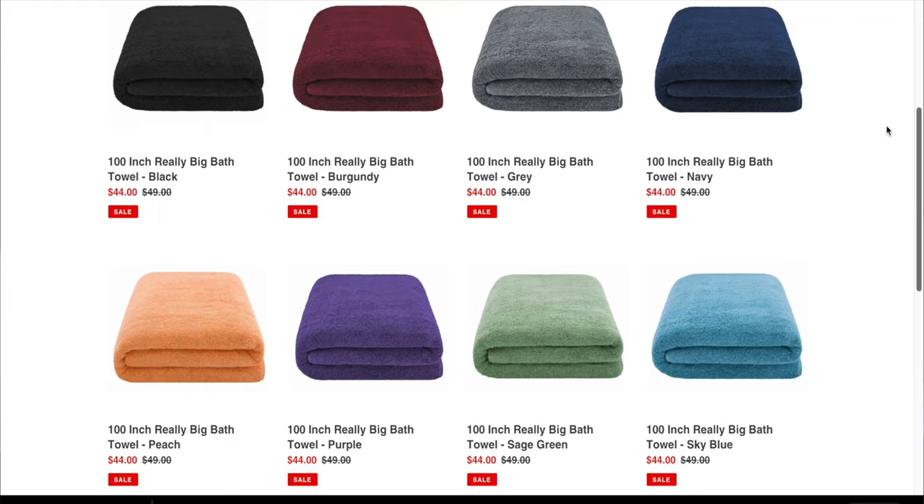Really Big Towels are fantastic — I recommend them. I think they are awesome options if you're willing to spend $40 for a towel. They use Turkish cotton, they're very comfortable, and they're long lasting and I've used them a lot.